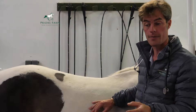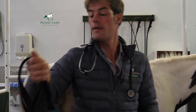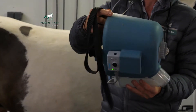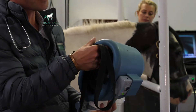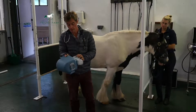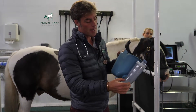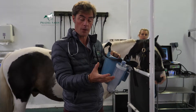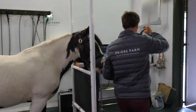We use something called a flexinib for this. This is an extremely useful bit of equipment. This piece of equipment fits right the way around the nose, which seals the nose completely. This means that the horse will then breathe through this tube here. Contained in here, we can put various different medications depending on what we think is best for the horse. The horses tolerate this extremely well.